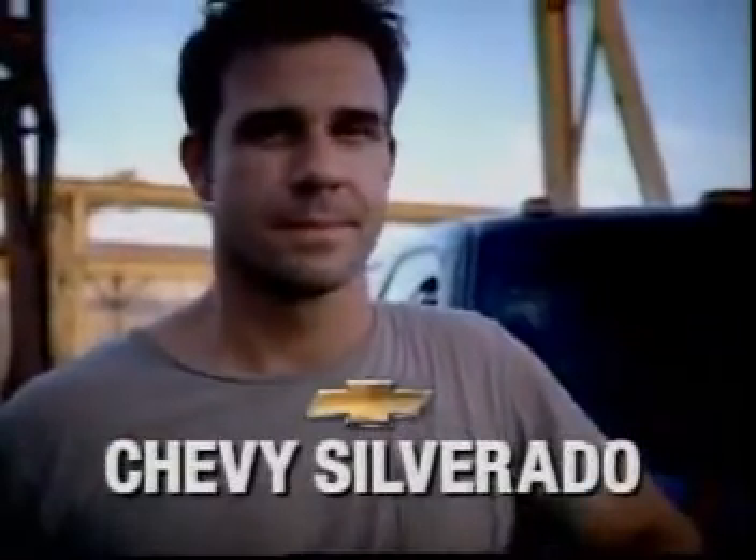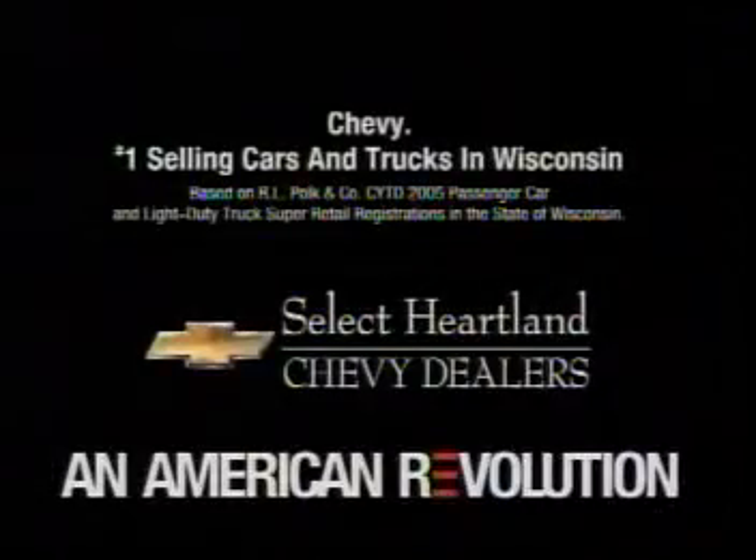Chevy Silverado. See your select Heartland Chevy dealer today for the number one selling cars and trucks in Wisconsin.